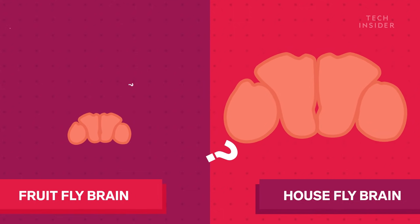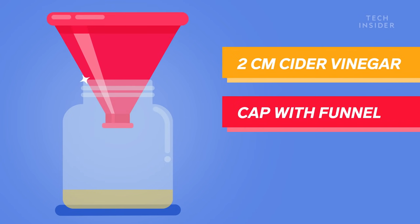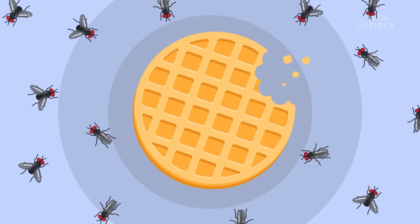So then, how do you get rid of them? Some experts suggest making a trap. Fill a container with two centimeters of cider vinegar. Cap it with a funnel. And then tape around the perimeter so that no flies can crawl out. You see, fruit flies are smart enough to find fruit, but not the hole they entered. But here's the thing: even if you trap every last fly, they will come back, as long as there's something to eat.